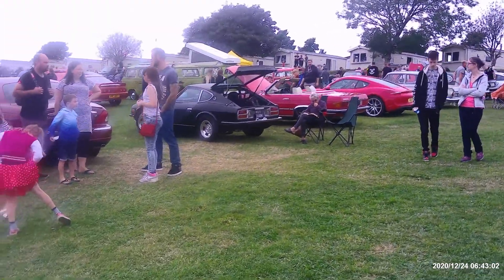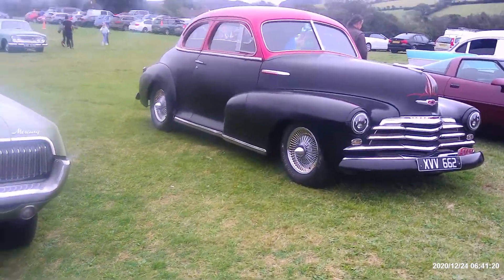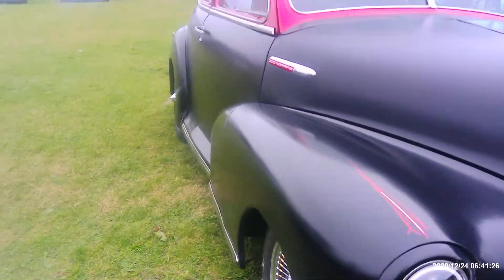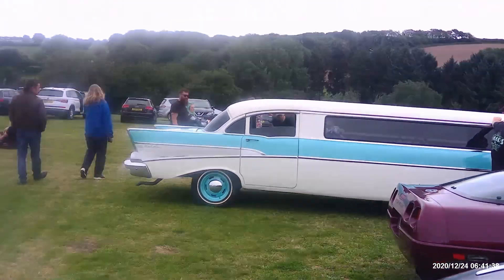Datsun 240Z right over there. Mercury. And look at this old — what is it? It's a Chevy again. That's quite amazing. Back to the stretch again.